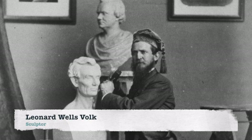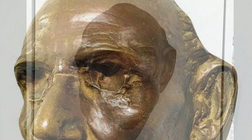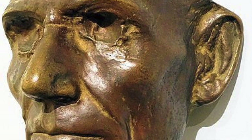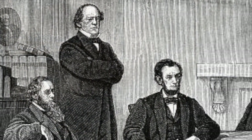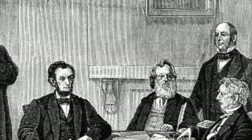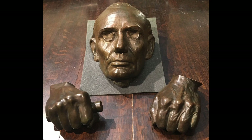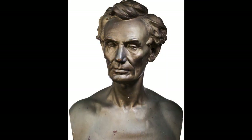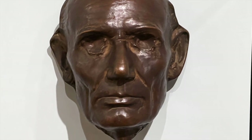Leonard Wells Volk is an American sculptor widely recognized for this particular work — a life mask of Abraham Lincoln done in 1860. Most notably, it is one of only two life masks that President Lincoln participated in during his lifetime. Lincoln and the artist had met through a mutual connection in Chicago. Volk wanted to make more detailed busts of Lincoln, but Lincoln didn't have the time to sit for them. So while Lincoln was in Chicago doing legal business, he agreed to do a life casting of his face, resulting in this particular life mask.